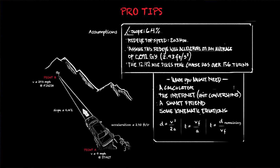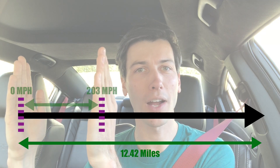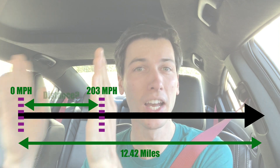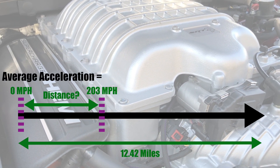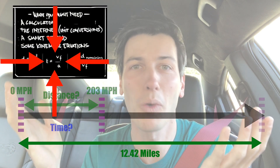If I were solving this, I'd break it into two sections. First, figure out how far the car travels in order to get up to its top speed of 203 miles per hour. Then figure out how much time it takes to travel that distance using an equation.